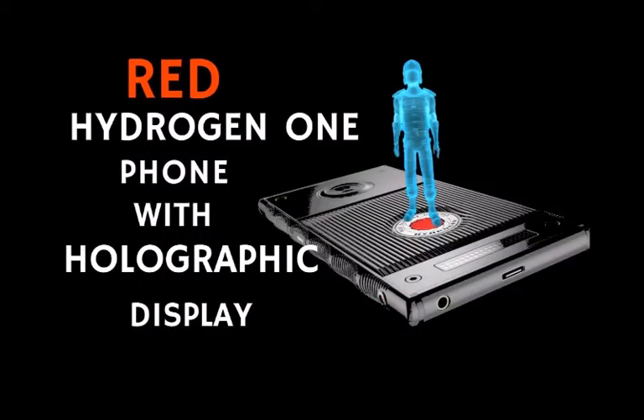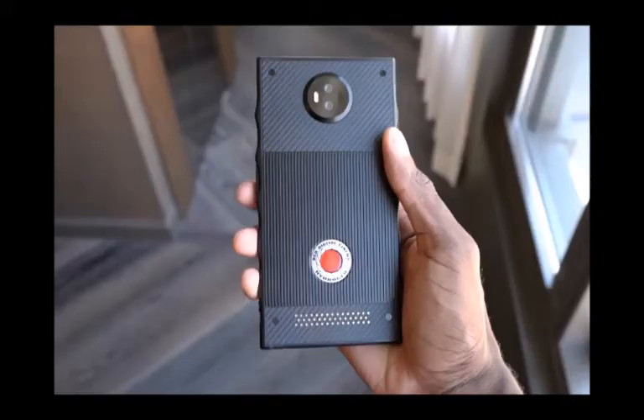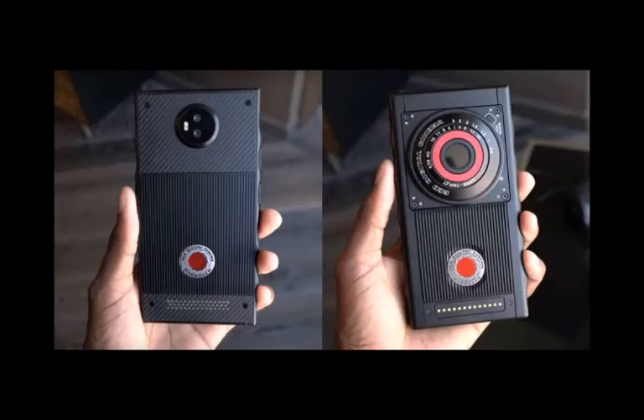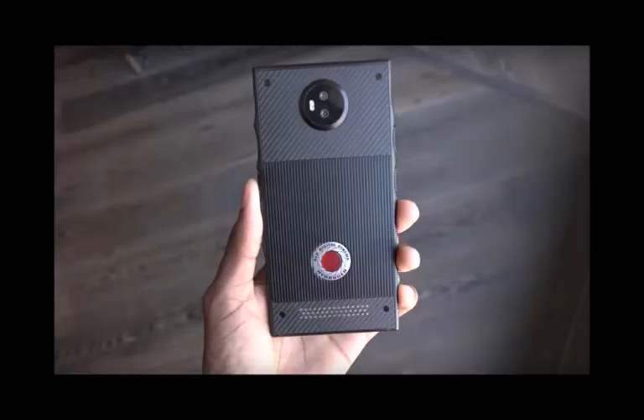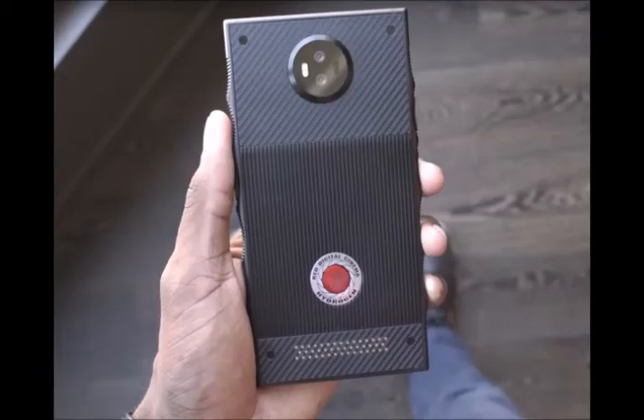In regards to what can be expected internally from the Red Hydrogen One, the smartphone will, unfortunately, be powered by the aging Snapdragon 835. Qualcomm has since released the Snapdragon 845 and will announce the 855 in December. This processor will be coupled with 6GB of RAM and up to 128GB of internal storage. It also looks set to ship with the now-outdated Android 8.1 straight out of the box, completing the package with a hefty 4,510mAh battery.